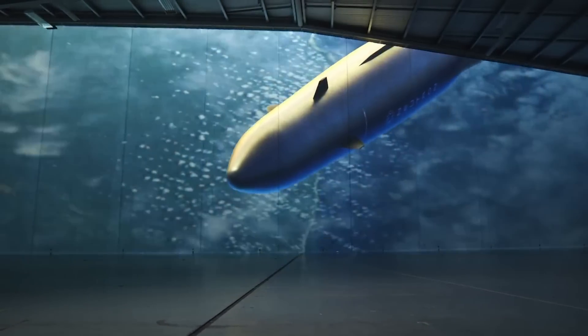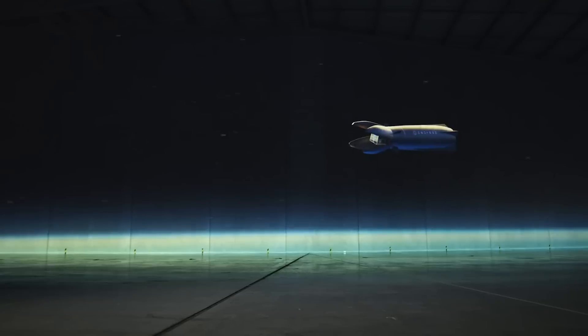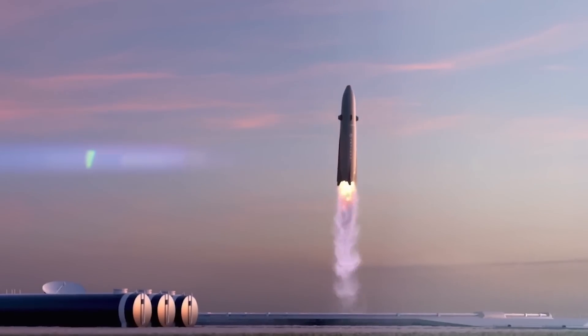The sooner Rocket Lab can begin producing these engines consistently, the faster pre-launch testing and eventual launches will take place. When it comes to new rockets, the engine is often one of the most complex yet important pieces, especially when they are necessary for reusability and a propulsive landing like in this instance.